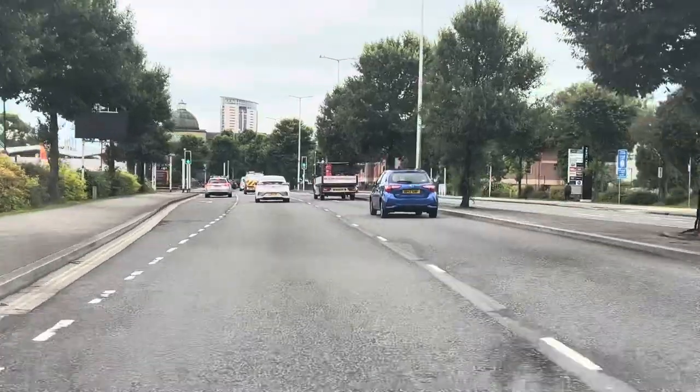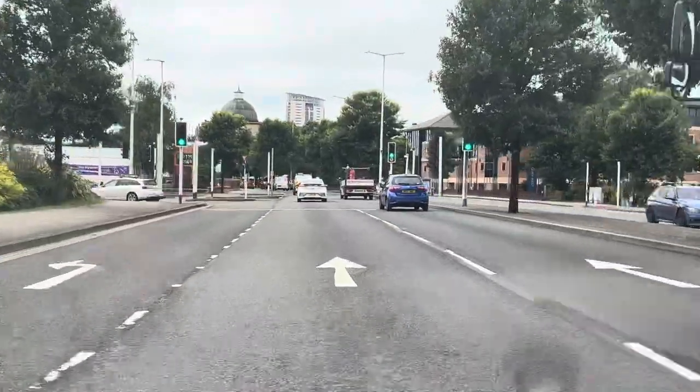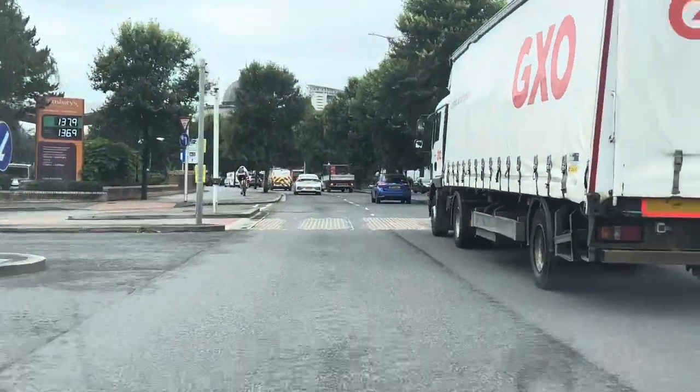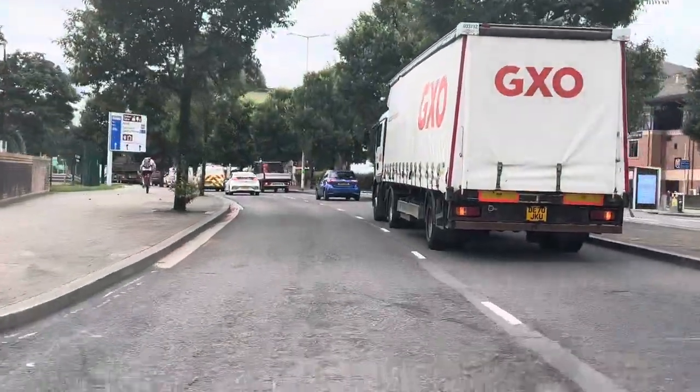We've got a lorry beside us now — we can hear it. Again, looking far enough ahead, the lights are green and staying green. The traffic has moved through the box — through the middle of the traffic lights. So we continue.